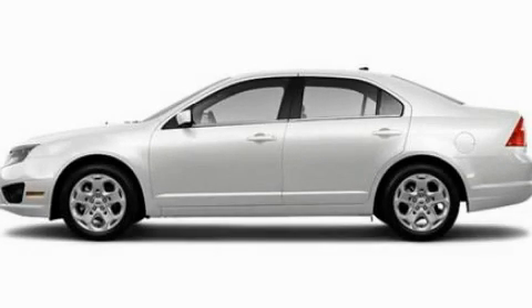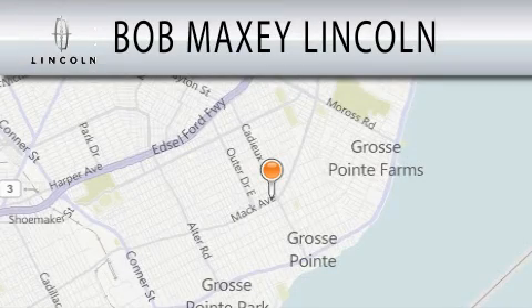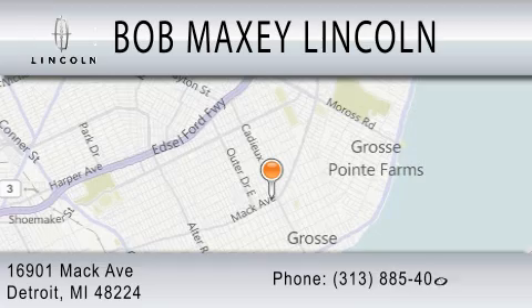Call or visit us right now and arrange your test drive today. Bob Maxey Lincoln is dedicated to doing everything possible to ensure that the experience you have selecting your vehicle is as pleasant as possible. We are located at 16901 Mack Avenue in Detroit.